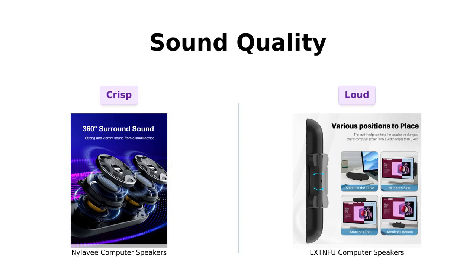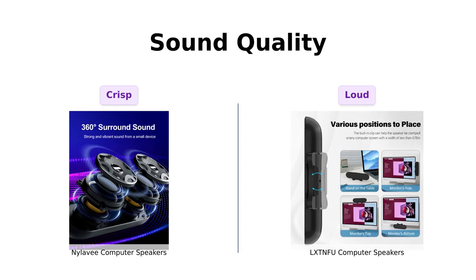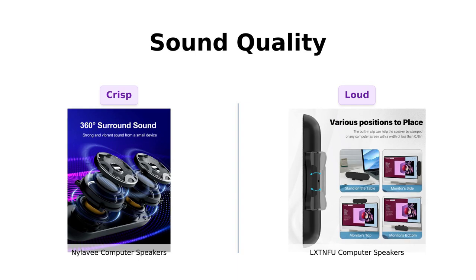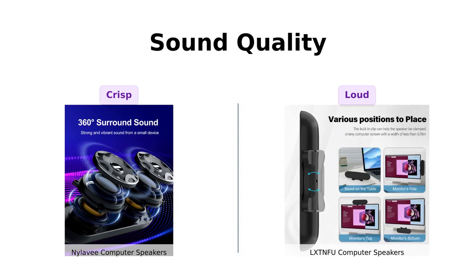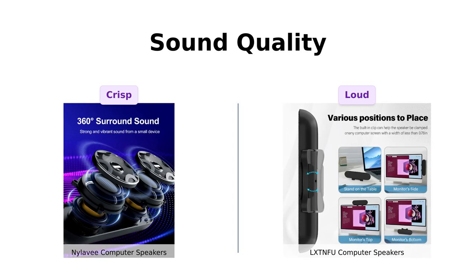Now, let's get to sound quality. The Nyla V claims double the speaker power, and many users confirm that it produces loud and crisp sound, significantly improving audio quality over built-in options. However, some found the low-end a bit too boomy. Meanwhile, the LXTNFU speakers are praised for their loud sound and clear audio, making them a popular choice among reviewers who enjoy gaming and streaming. They deliver excellent sound quality despite their compact size. If you want to annoy your neighbors, just blast that 80s music.